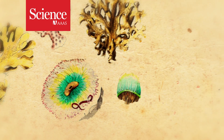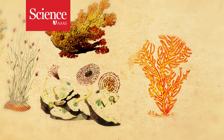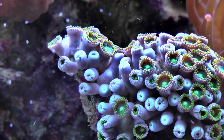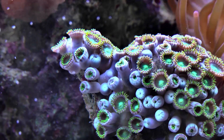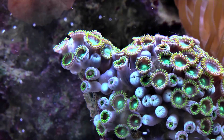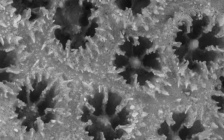Coral reefs occupy less than a quarter of one percent of the ocean, yet are home to a quarter of all marine life. Each coral is comprised of hundreds to thousands of individual polyps, all attached to a rock-hard skeleton that they form. But exactly how corals construct these stony skeletons has long been debated.